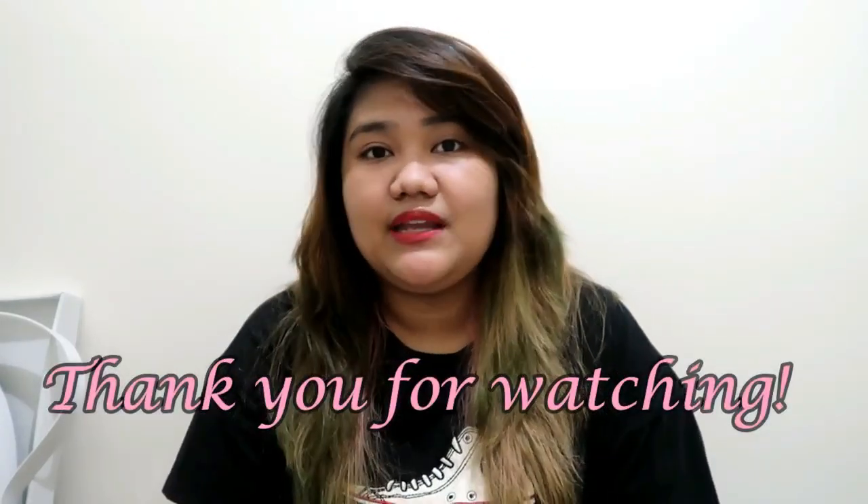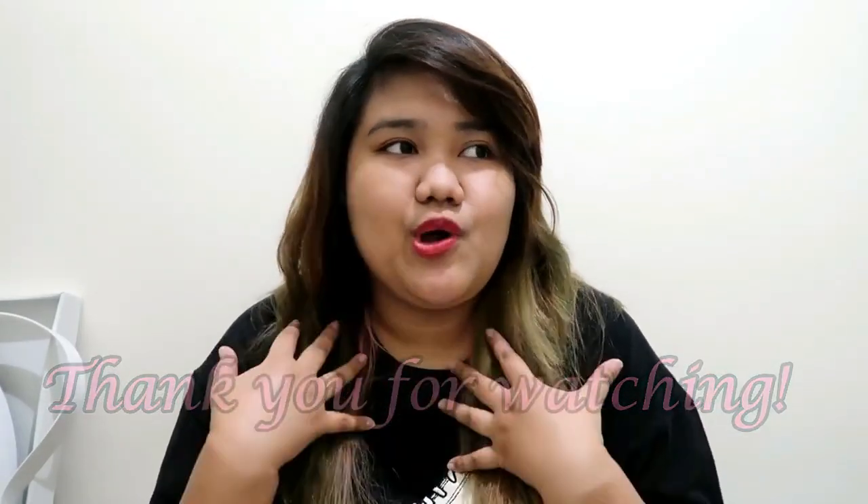I think that's it for this haul — Lazada, Mandawe Foam, and Shopee. I feel like there's more to come — maybe an appliance haul and a furniture haul in the future. If you want to see those, make sure you subscribe to my channel. If you have any questions or suggestions for what to upload, just leave a comment below. That's it — thank you for watching, and see you in the next one! Bye!